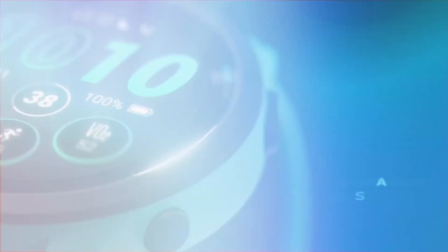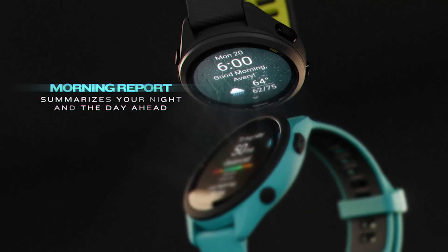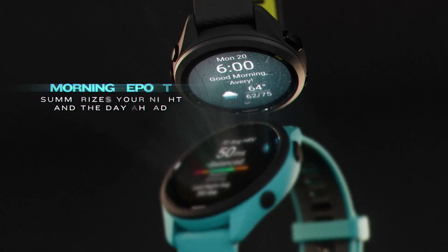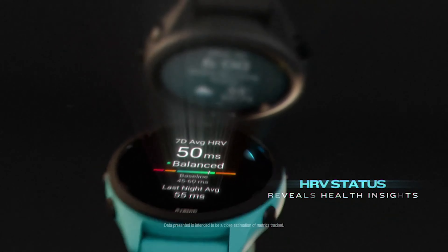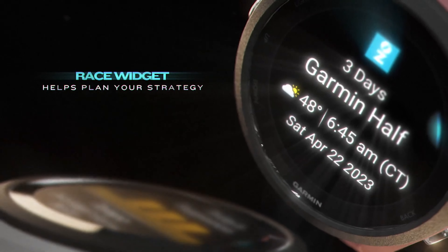The Forerunner 265 also has a sharp, colorful AMOLED touchscreen display, making it a strong competitor in the smartwatch market. It's packed with features like GPS, sleep tracking, fitness modes, and even training readiness and performance condition. The Forerunner 265 is not just a watch, it's a personal trainer on your wrist.